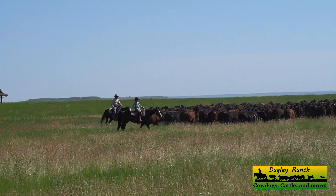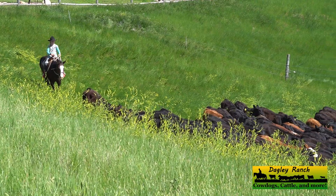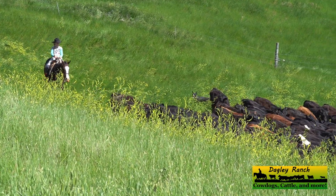We're almost there — we just need to drop down off this hill and go under the one wire fence that's right by the water tank.